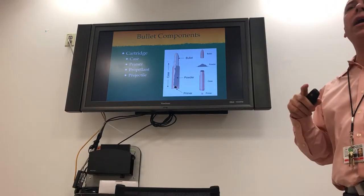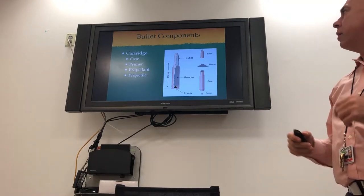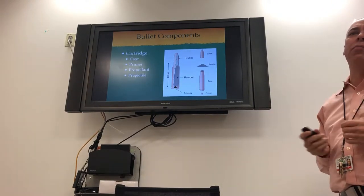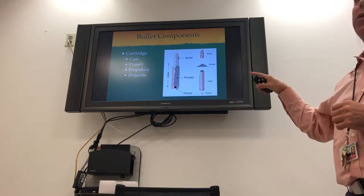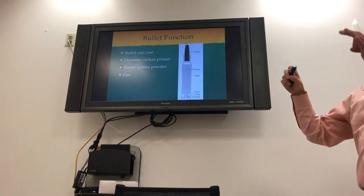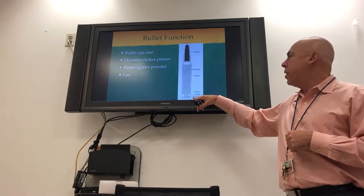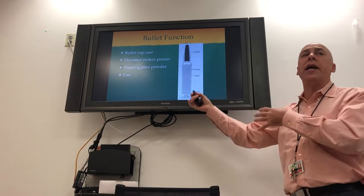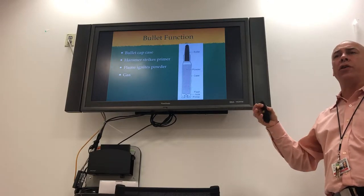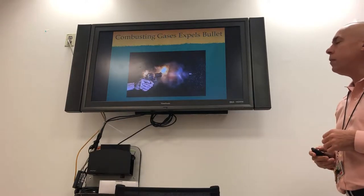When you say 'bullet,' that's actually not the correct term — it's called a cartridge. The bullet is only the top part, the projectile. The cartridge is made up of a case (usually brass or copper), smokeless powder, the bullet on top, and a primer on the bottom. The firing pin hits the primer, making a spark that goes through the flash hole and ignites the powder. That powder burns very rapidly, forms a tremendous amount of gas, and expels the bullet out the front once critical pressure is reached.